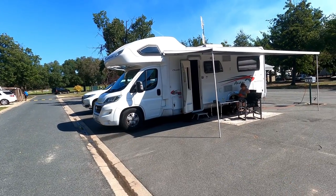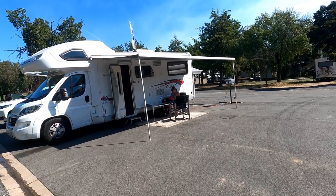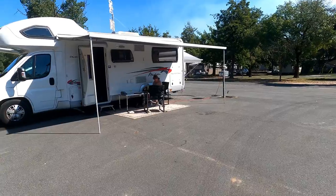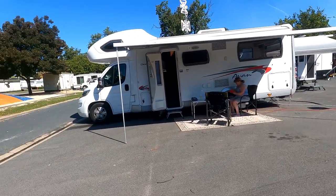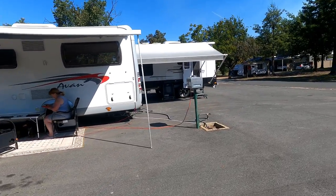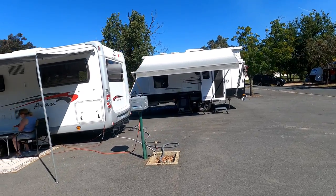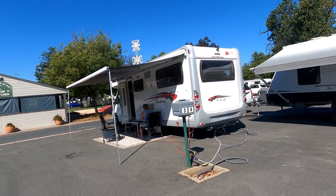So we've made it to Wodonga. We're in the Big Four caravan park. It's a bit of a desert as you can see — we've got a drive-through site, perfect bitumen, not a blade of grass. Fortunately there's a jumping pillow nearby. Our neighbour has sort of taken half our site so I've had to go over to the other side as well. Aside from that, we're all okay.